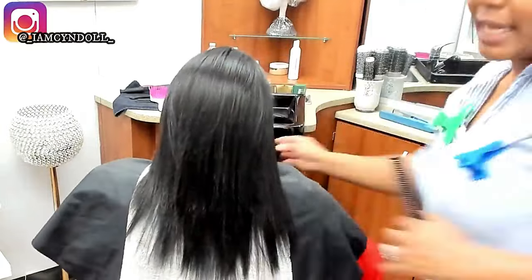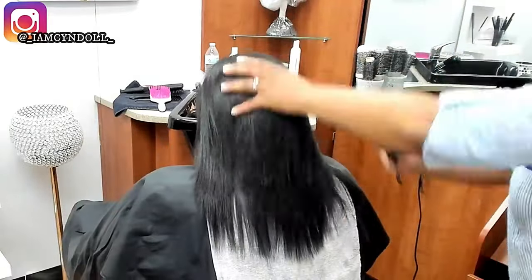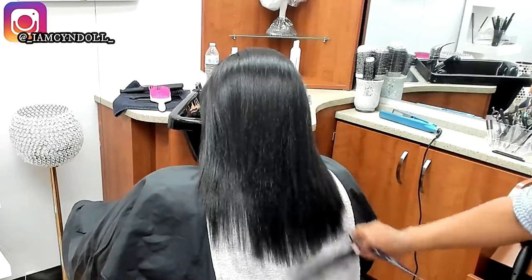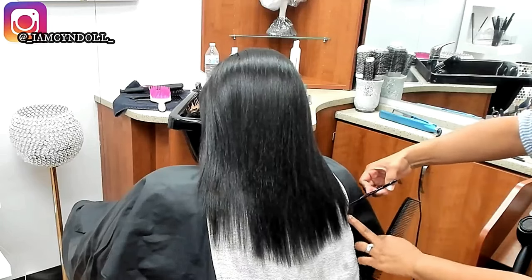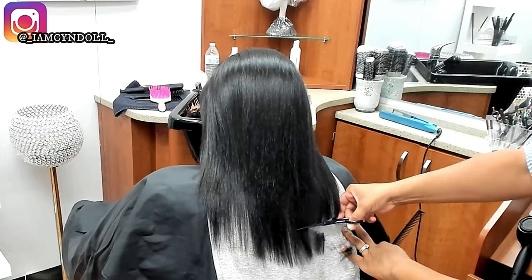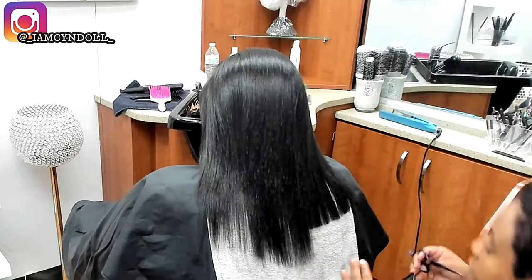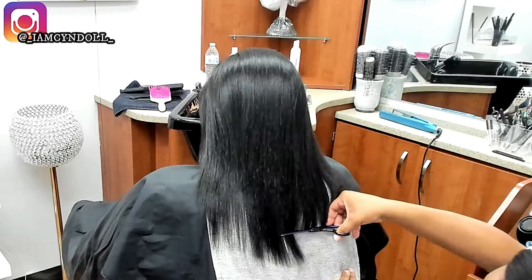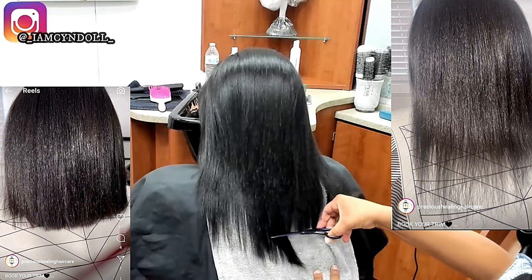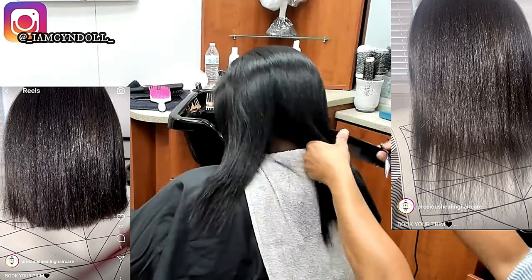Now we're looking at the damage. When clients booked with me, this is what they came for — they'd already straightened their hair and saw it for themselves. Even though it looks like I'm cutting a lot, I actually didn't cut enough. Look at that cone shape on the left-hand side — that's where most of the breakage is. If I'd gone all the way to the top of that cone we'd have lost a lot more hair, so we just handled it this way and I gave her some layers to get most of the splits out.